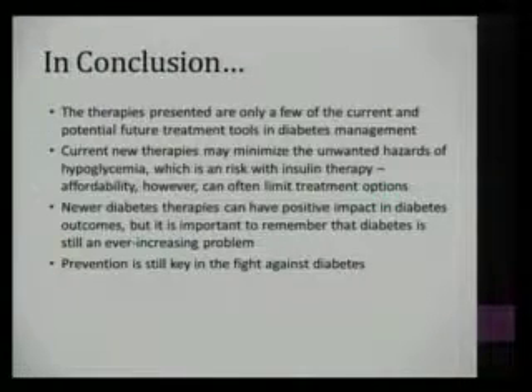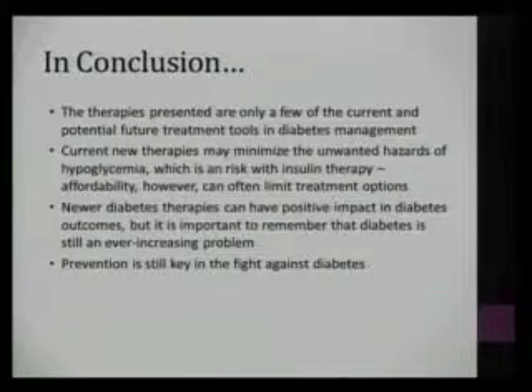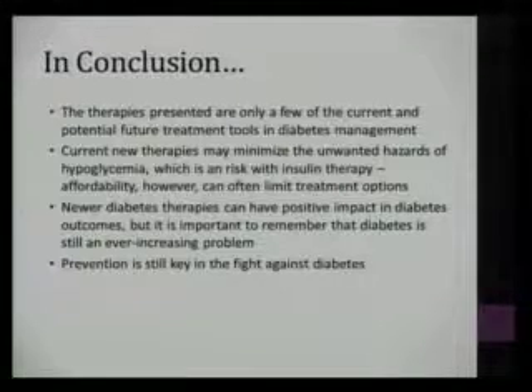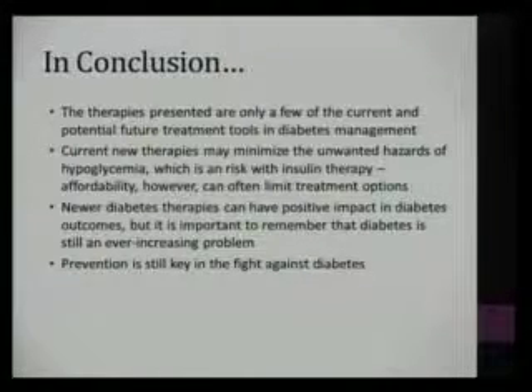In conclusion, I've highlighted a few therapies currently available and potentially in the pipeline for treatment tools and diabetes management. The current new therapies may minimize unwanted hazards like hypoglycemia, which is certainly a risk in insulin therapy. Affordability is always a big issue, especially in our patient population, and can often limit treatment options. New diabetes therapies can have positive impact in diabetes outcomes, but diabetes is still an ever-increasing problem and prevention is still important in the fight against diabetes.